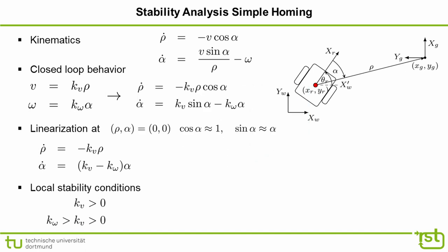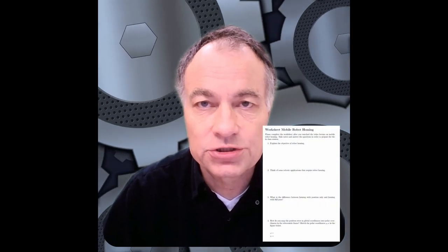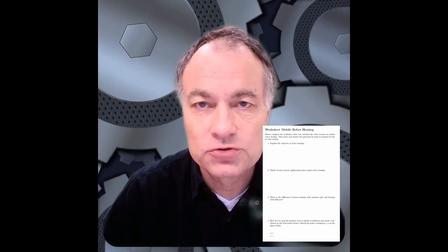Note that under this simple control law for homing, we cannot determine the robot's final orientation theta at the goal. This concludes the stability analysis of simple homing. During the in-class session, you will investigate a control law that regulates the robot's final orientation to a desired reference heading. Please take notes and answer the questions on the worksheet to prepare for the inverted classroom session, where you will design, analyze, and implement an advanced control law for homing with position and orientation.